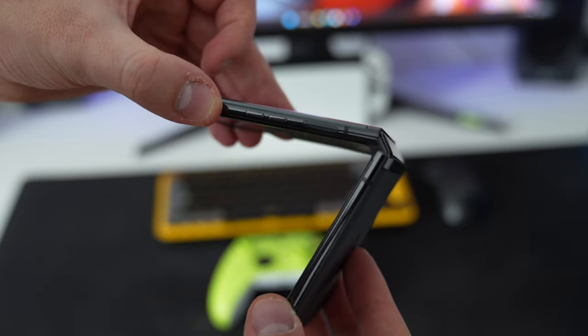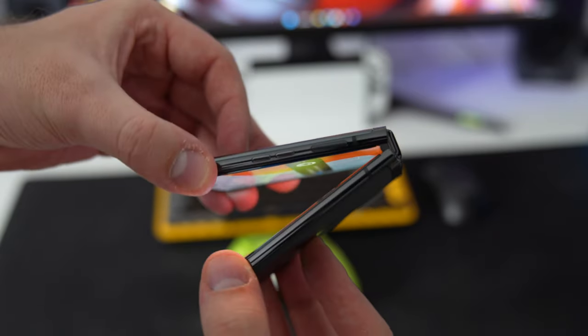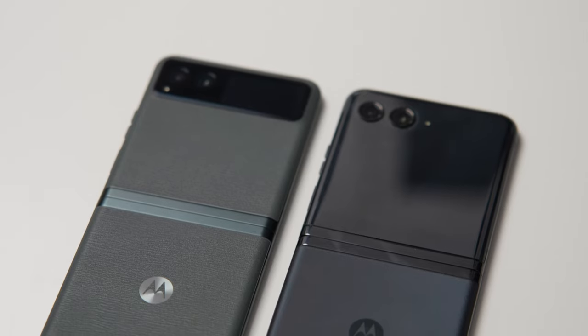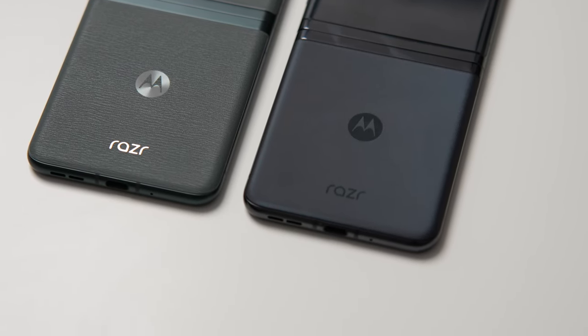The hinge feels smoother, it feels sturdier, and overall build quality is great. They're also unique enough to stand out and not be confused with the Samsung Z Flip, bringing their own take on foldables and pushing the industry forward — which is always a good thing.